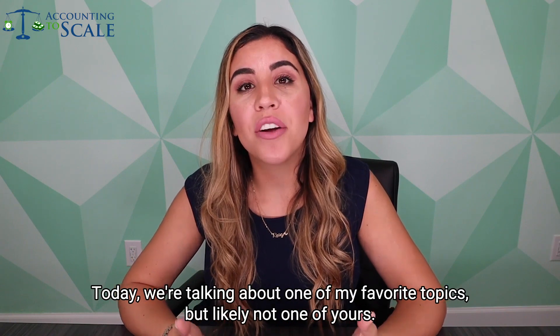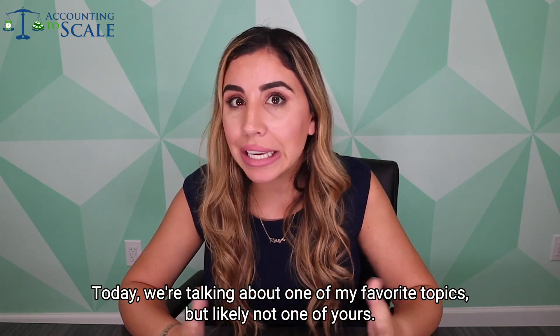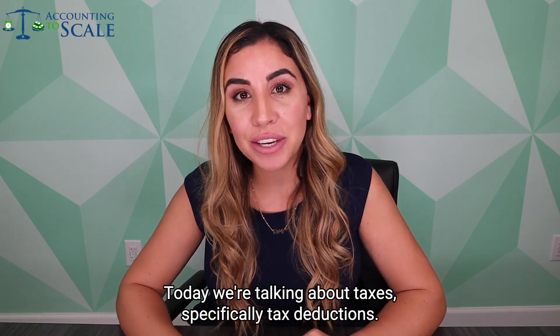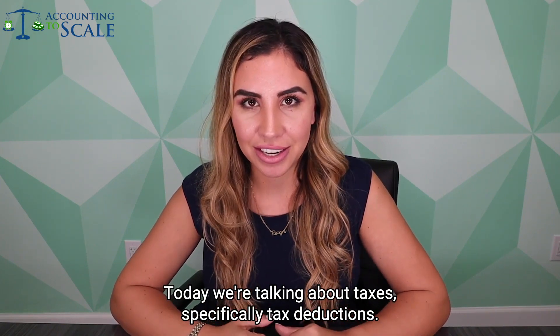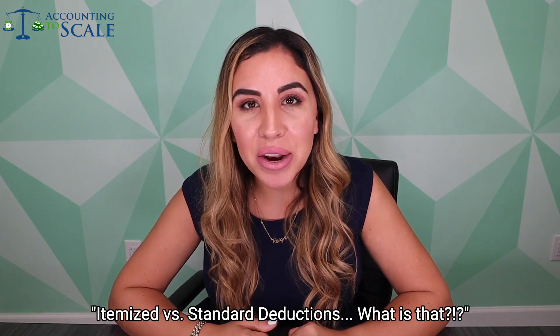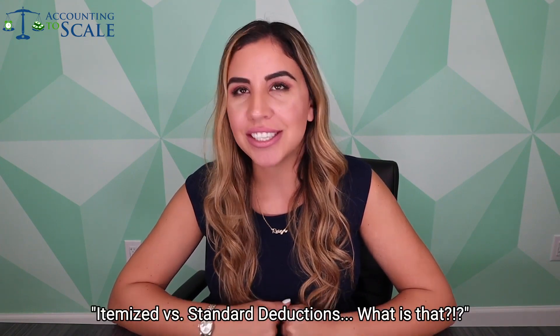Today we're talking about one of my favorite topics, but likely not one of yours — today we're talking about taxes. Specifically, tax deductions. So tune in and let's get started. Itemized versus standard deductions: what is that?